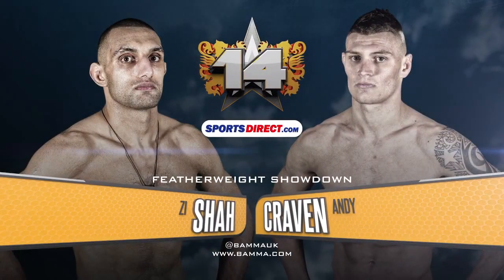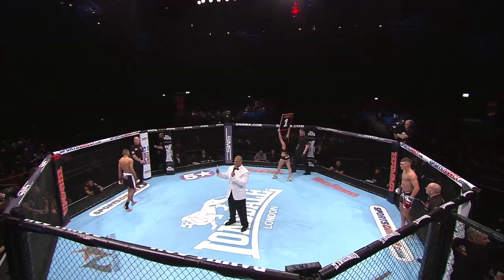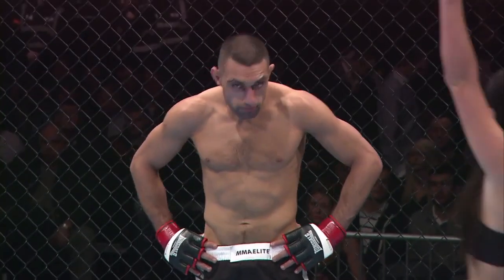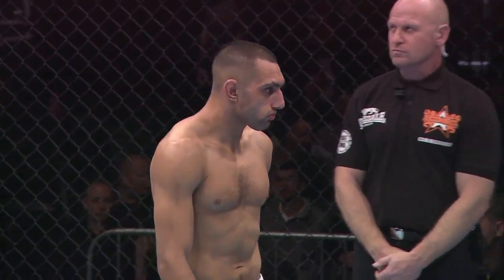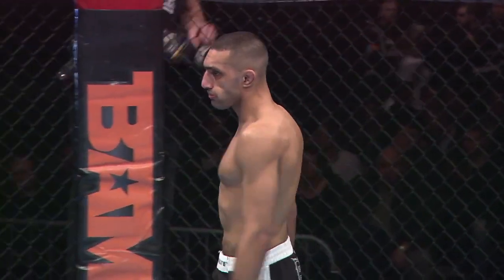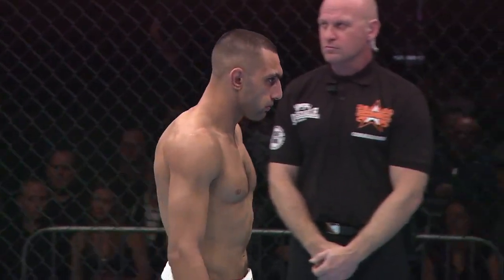The following bout is scheduled for three five-minute rounds in the Bama Featherweight Division. Introducing first, the man standing to my right and fighting out of the red corner. He stands five feet eight inches tall. His official weight: 145 and one-quarter pounds. He is a grappler with a record perfect at four and oh, fighting out of Doncaster, England — Zysha!